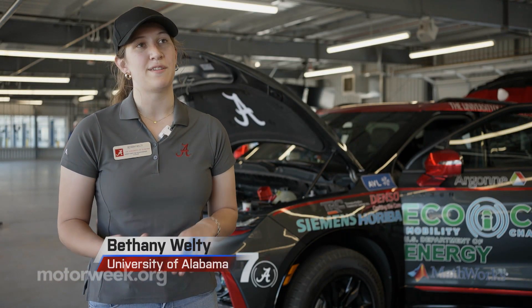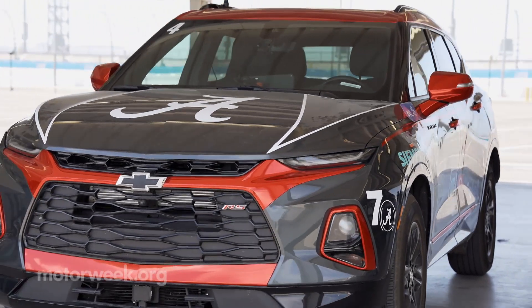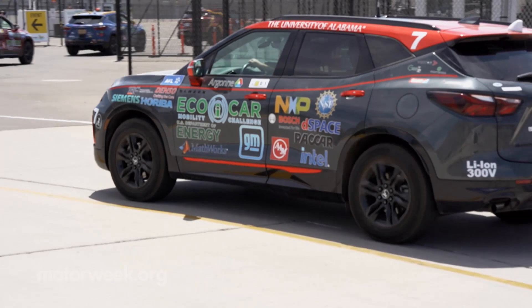If you look at the other cars, they're all different — different engines, different battery pack sizes, different motors, different wheels. One team noted they may be the only ones with 18-inch wheels, and the way they handled their cargo space was unique: they believe they actually maintained the most cargo space of any team, which they consider a real achievement.